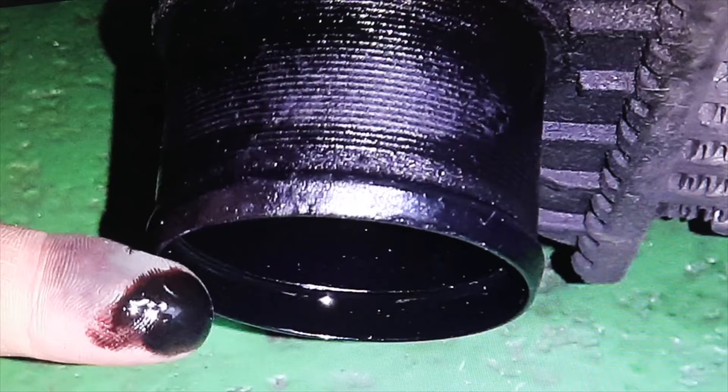But you have to be careful, because if there is little oil there is no problem, but when the oil accumulates, it blocks the passage of air, and by hindering the passage of air the engine will lose power. Therefore, when it accumulates, it should be cleaned.